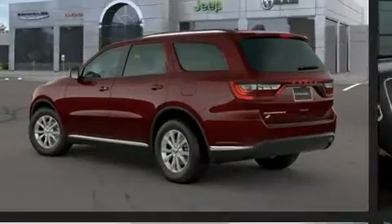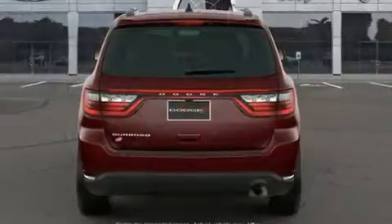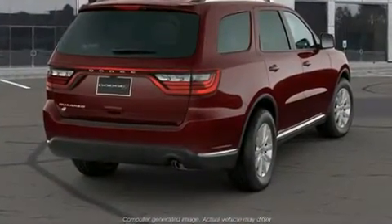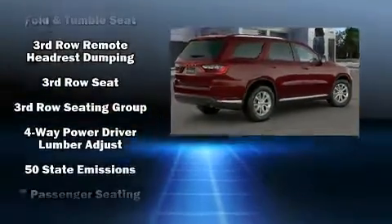Dodge infused the interior with top-shelf amenities such as front and rear reading lights, speed-sensitive wipers, a trip computer, remote keyless entry, a roof rack, and one-touch window functionality. Third-row seats expand the maximum passenger capacity to seven.